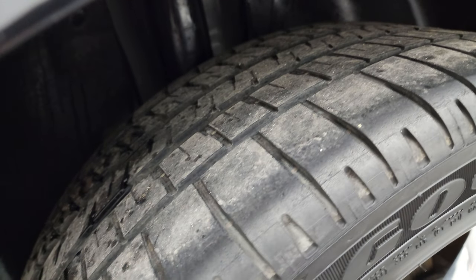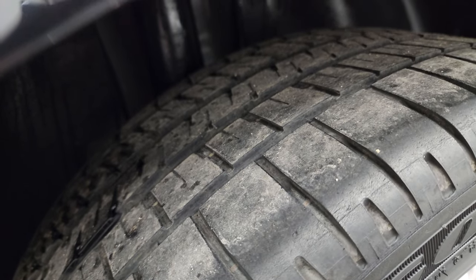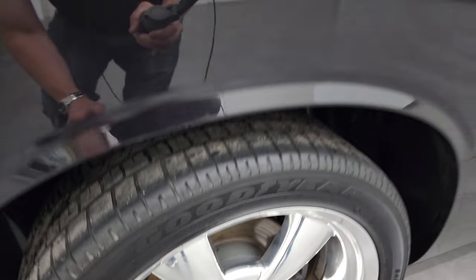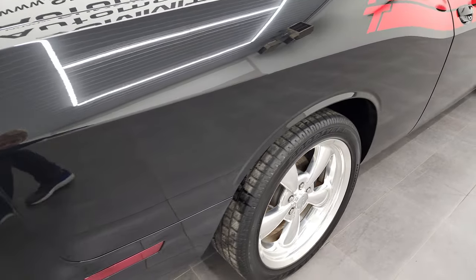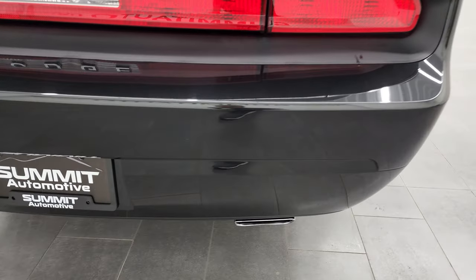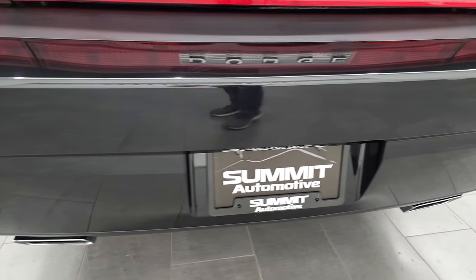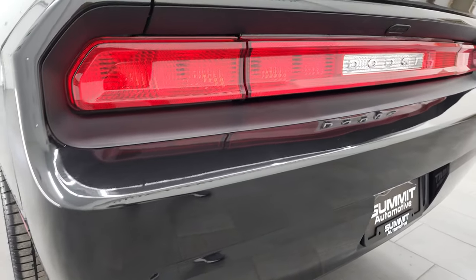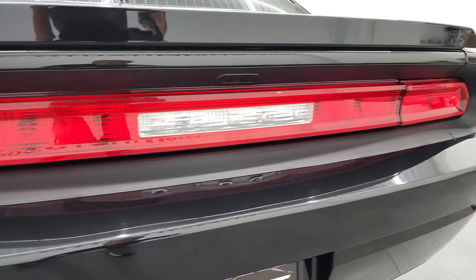The back tires have just as much tread as the front tires, maybe even a little bit more, and this back rim is in fantastic condition as well. The rear bumper is in nice shape as well — it does have the chrome-tipped dual rear exhaust.